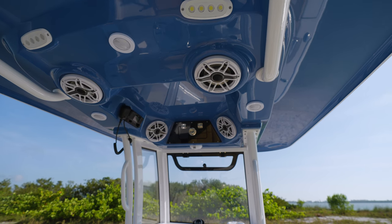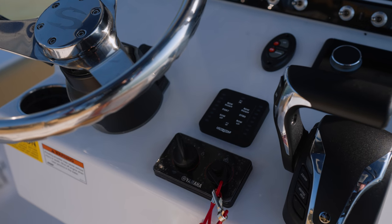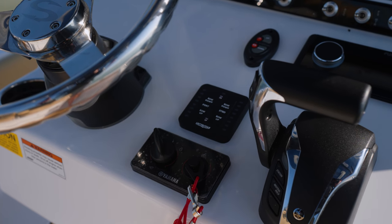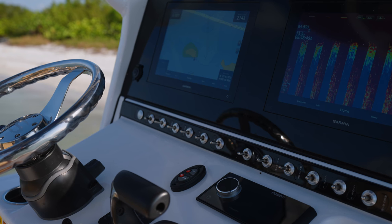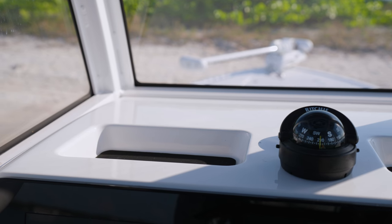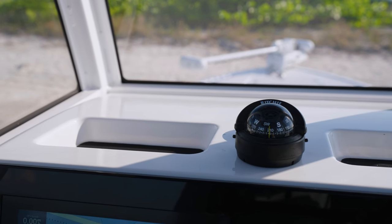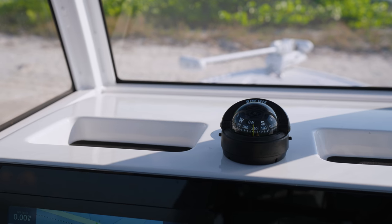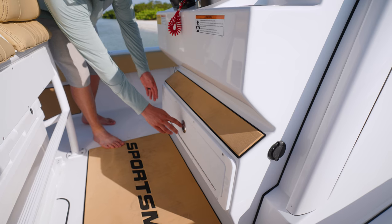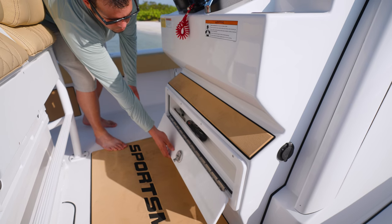Additional features include a tilt helm with a Sportsman steering wheel, electro-tap trim tabs with auto-retract, high-quality stainless steel toggle switches with backlit labels, and cup holders. Over the top of the console we've designed in two storage cubbies perfect for phones, wallets, and other small items. At the center, a compass with a light. Additional storage can also be found at the bottom of the footrest.